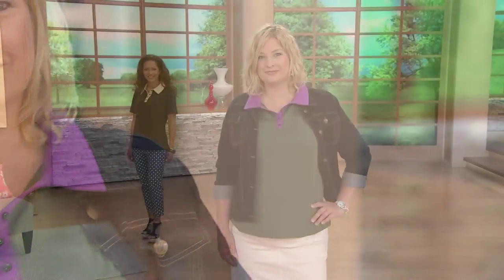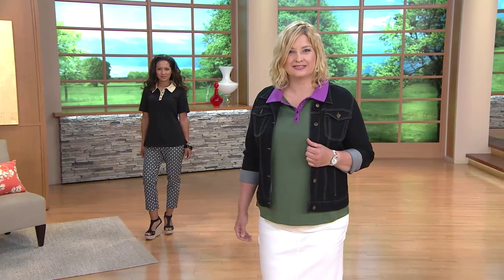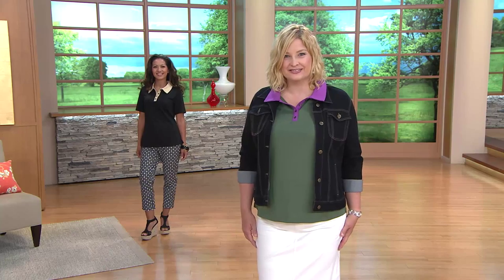When you see that word 'active,' it doesn't mean workout wear and only that. It can be. But what you're looking at right here on our ladies, neither one of these look like they're heading to the gym or fresh from, right?